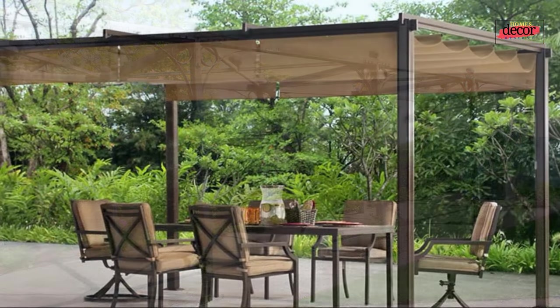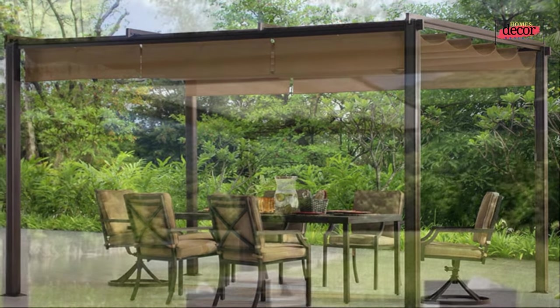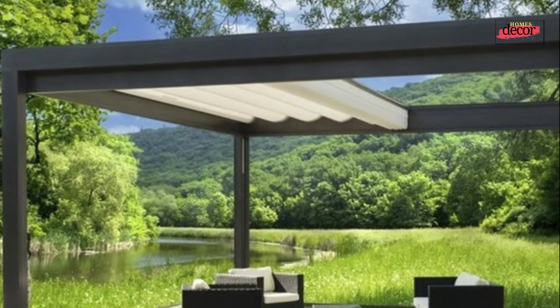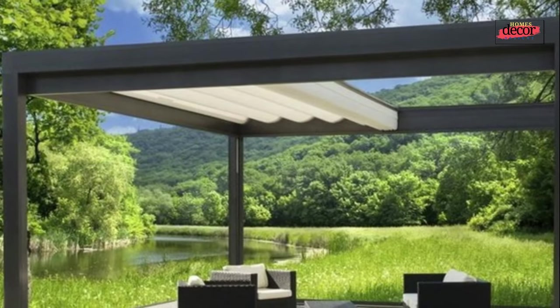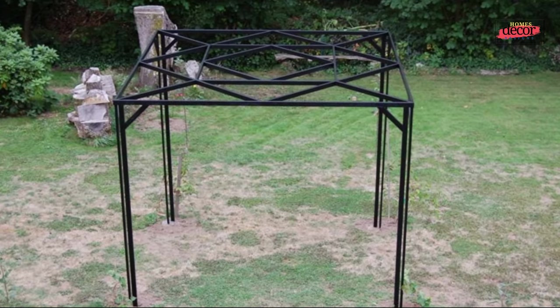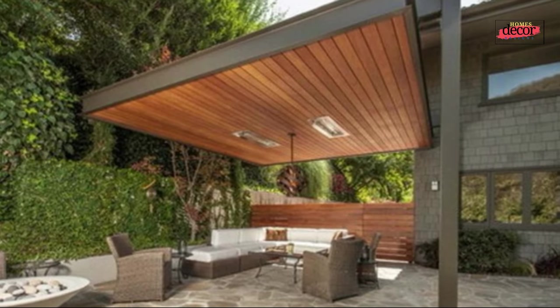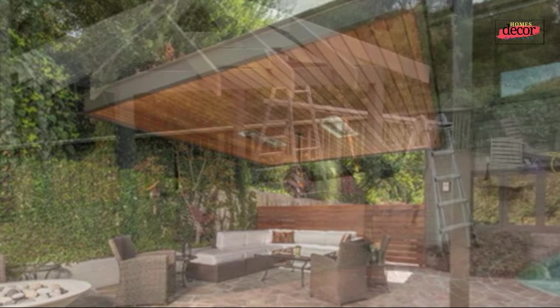Here are the top 10 best metal pergola design ideas. Number one: the classic metal pergola. A classic metal pergola is a simple and elegant option that will add a touch of sophistication to your outdoor space. Choose a pergola with clean lines and a simple design to create a timeless look.